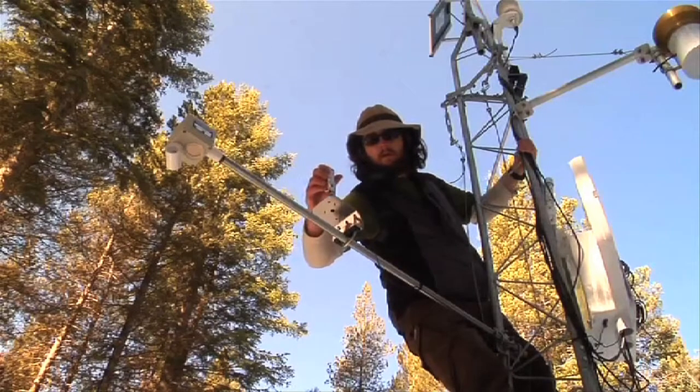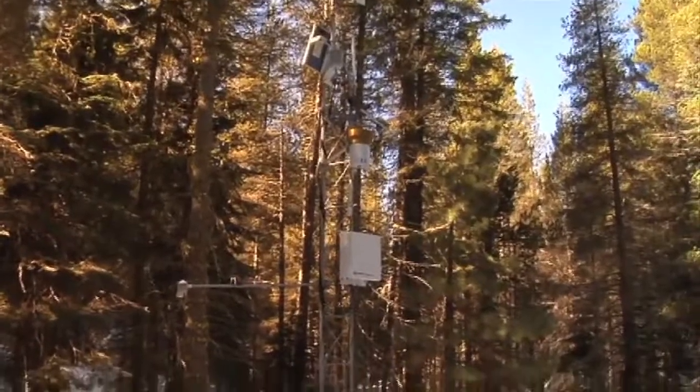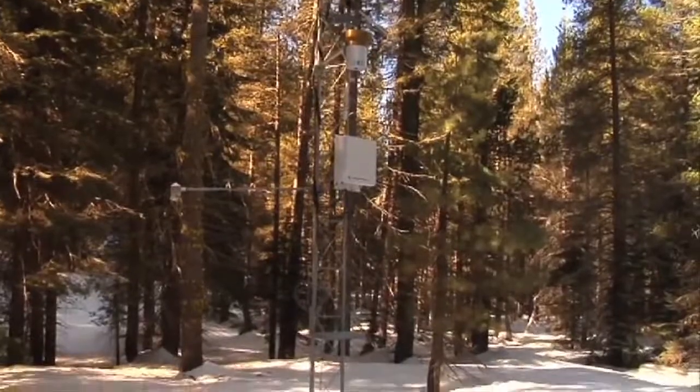Even stream flow underneath the snow. That instrument right there hanging off the tower to the left is an ultrasonic snow depth sensor. Sometimes we call them pingers.